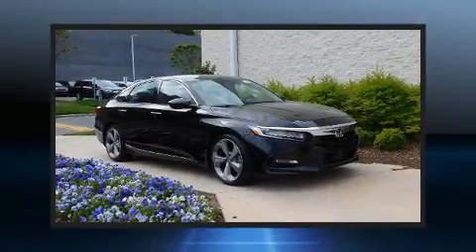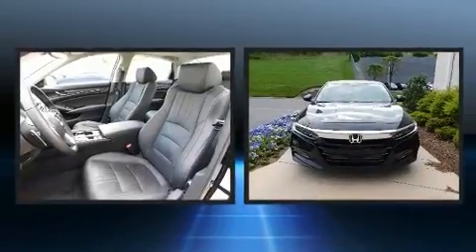Get excited about the 2019 Honda Accord. This four-door, five-passenger sedan still has less than 10,000 miles.